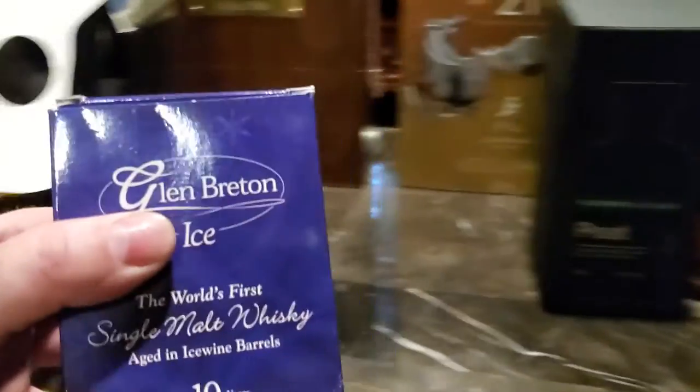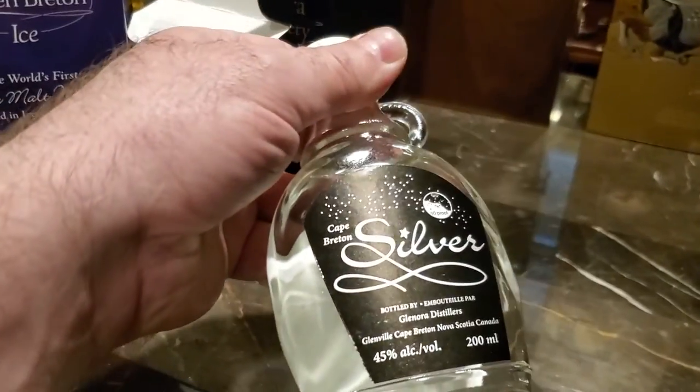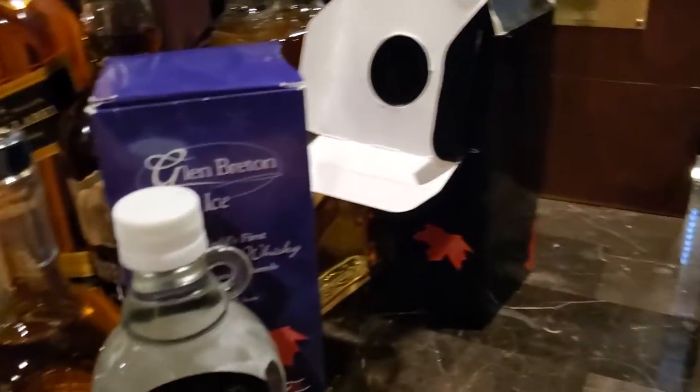And another Glen Breton product — Glen Breton Ice, a 10-year-old aged in ice wine barrels. And yet another Glen Breton product — Silver, which is just their new make. Interesting to try, and I'll leave it at that.